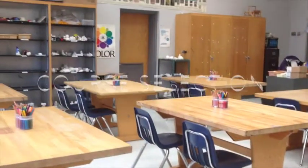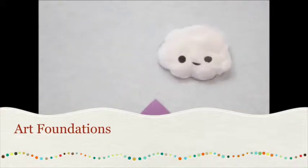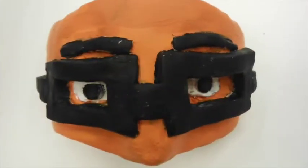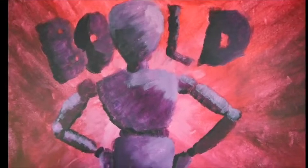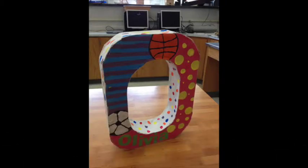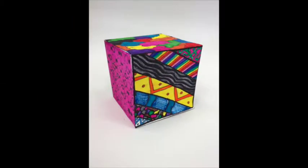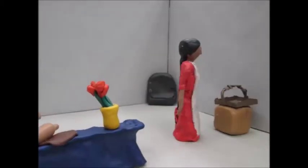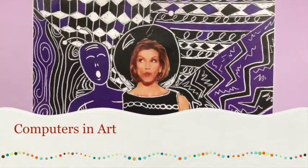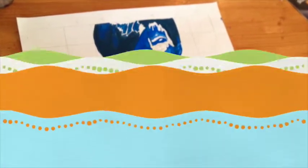Incoming seventh graders have the opportunity to sign up for any of our four art courses offered at Herndon Middle. We offer Art Foundations, 3D Art Exploration, Computers and Art, and Art Extensions.